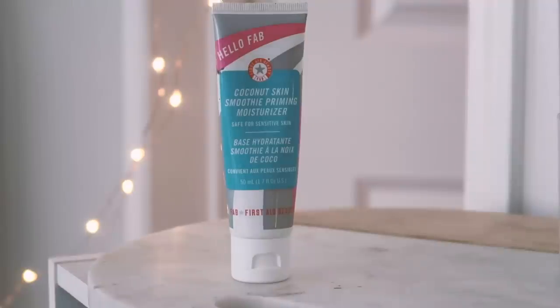First I'm starting with the Hello FAB Coconut Skin Smoothie priming moisturizer. I've talked about this one before — this is my favorite makeup primer and moisturizer of all time. It's absolutely gorgeous and a perfect base for a more glowy look, which is what I'm going for today. I wanted to give you guys a little bit of summer inspiration. I'm not going to be doing much off the beaten path as far as my makeup goes.